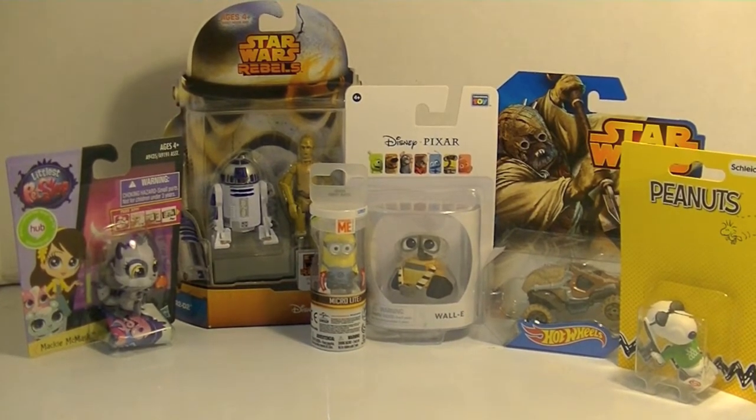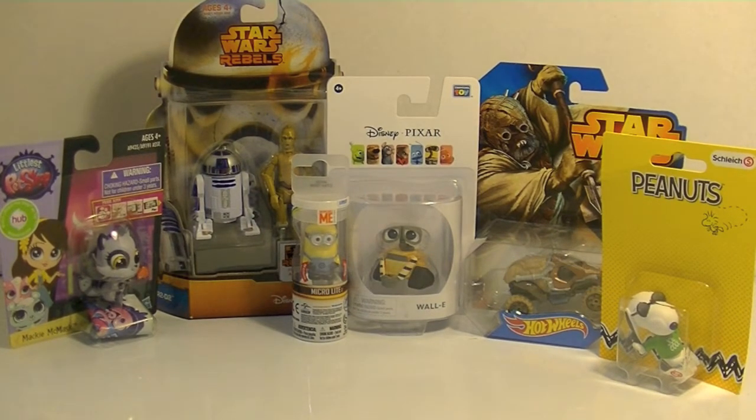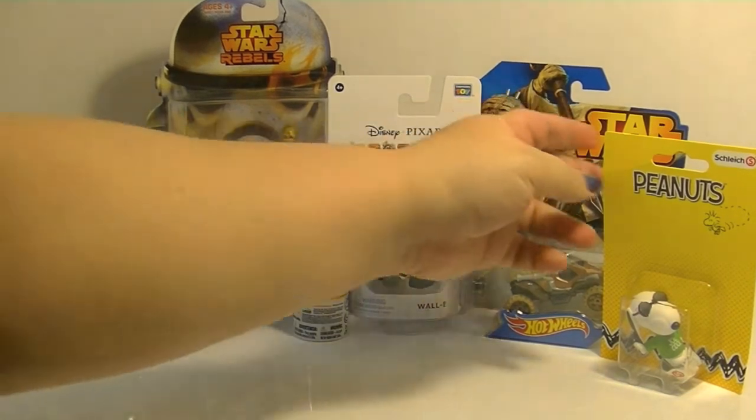Hi guys, it's Robin and it's time for another Tiny Toy Tuesday! Today I've got lots of cool and random stuff from LPS. I've got Mackie McMask, I've got from Star Wars Rebels, we've got R2-D2 and C-3PO from the Star Wars Mission series, I've got a Minion Micro Light figure, the Disney Pixar WALL-E from Thinkway Toys, a Tusken Raider Hot Wheels car, and a Peanuts Joe Cool figure. I can't wait to get these out of the packaging, and I gotta tell you guys a funny story about this.